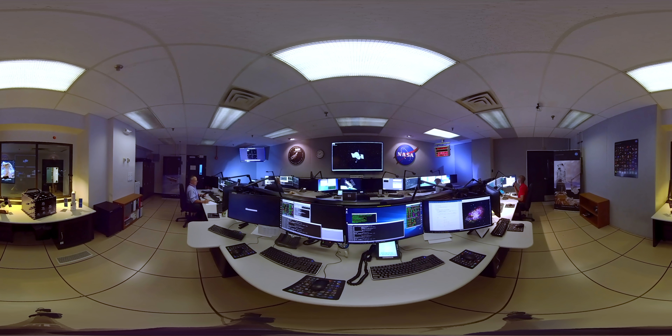As you look around, you will see a large screen with a graphical display of Hubble that is driven with real-time data. It includes accurate star charts, the Earth's position, the Sun's location, and other environmental data to allow the team to see how Hubble is oriented.